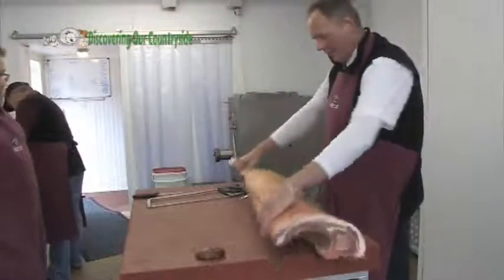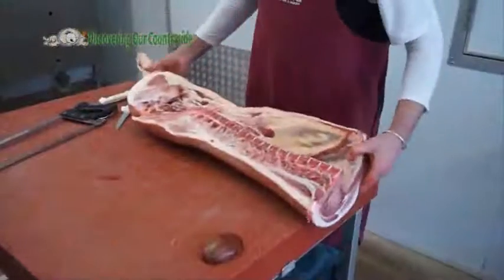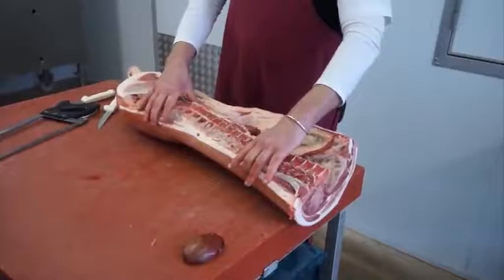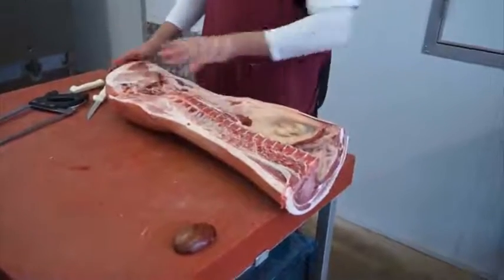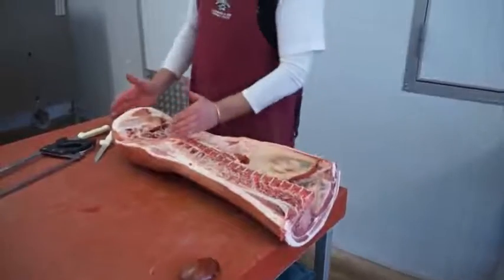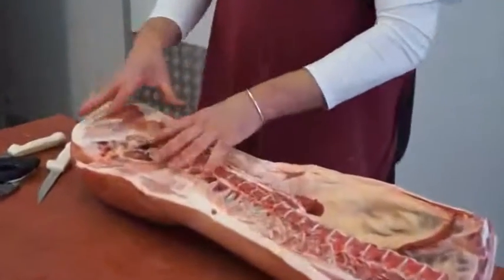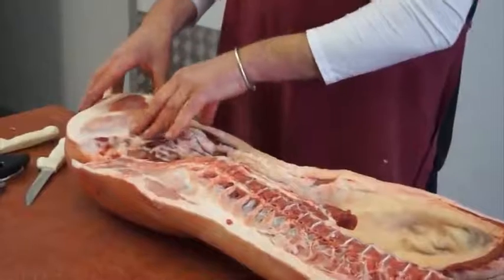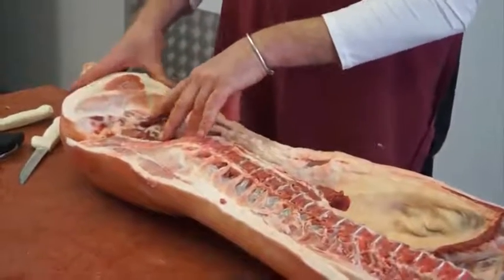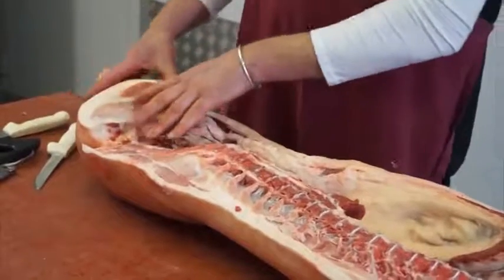What we're left with now is a hind quarter of pork. We're going to use this for fresh pork today — some pork chops and a leg of pork. If we wanted to make this into bacon, this would become our ham: we'd take the leg off, take the bone out, and cure it with a salt solution — either a liquid salt or a dry cured solution — and that would create ham.